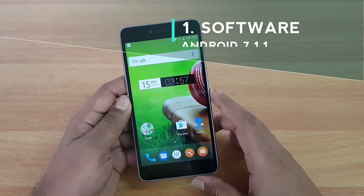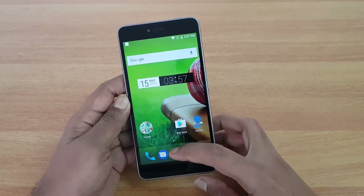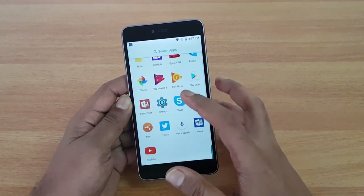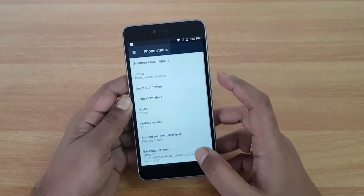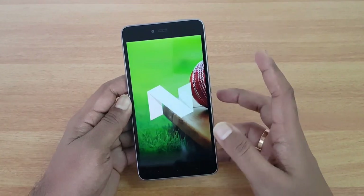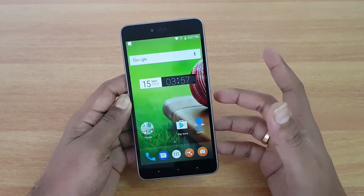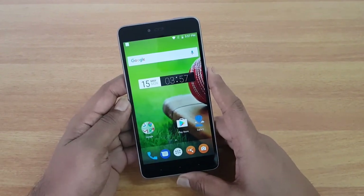The first reason is the software. This is one of the really good smartphones with the latest software — it has Android 7.1.1. Not too many phones have Android 7.1.1 at this point in time, and the company is also promising three major upgrades for this device. So this device is sure to get the next version of Android, which is something really great from Smartron.